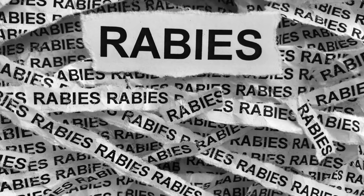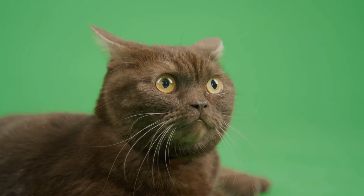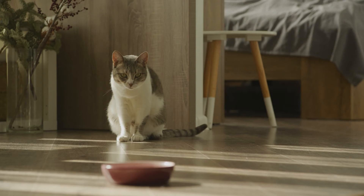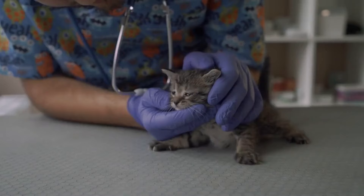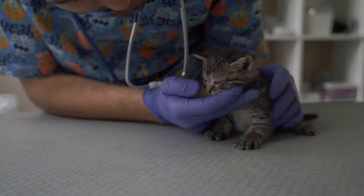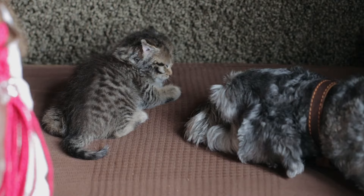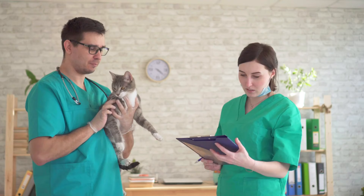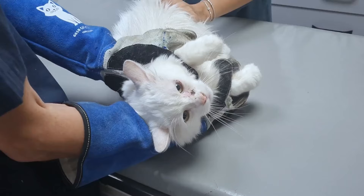Recognizing the signs of rabies in your cat is crucial for early intervention. Early signs may include behavioral changes such as increased aggression or unusual timidity. As the virus progresses, more specific symptoms may appear, such as excessive drooling or foaming at the mouth, difficulty swallowing, seizures, and paralysis. Signs of rabies in a cat's eyes include changes in pupil size or responsiveness. If you are wondering how to tell if your cat has rabies, it is crucial to monitor for symptoms, especially if your cat has been potentially exposed.